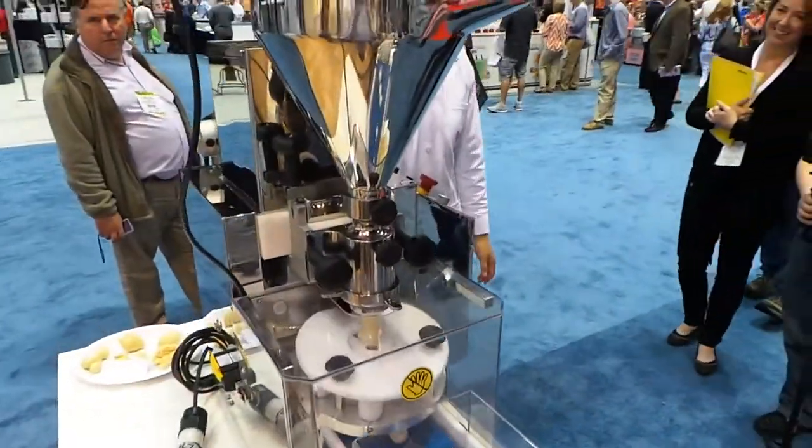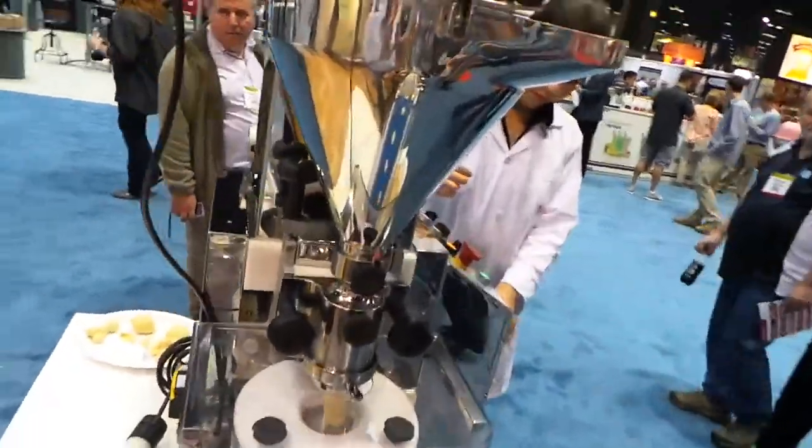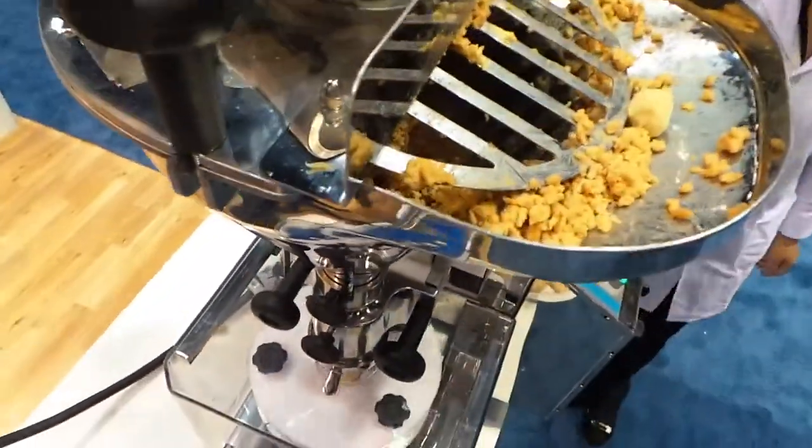Hey guys, I'm at the Brolix booth and I want to show you this awesome machine they have that makes stuffed breaded things automatically. Check this out — we dropped in some breading material and it goes through the little pipes.